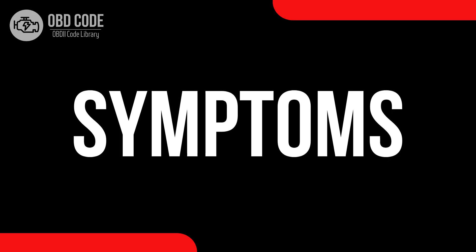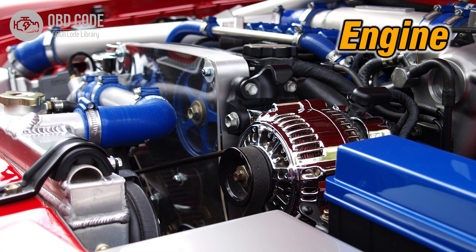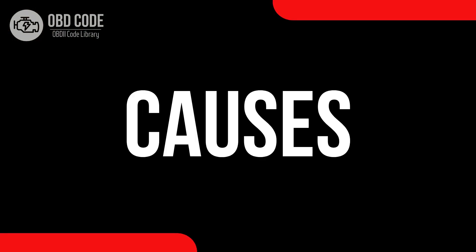Symptoms of code P0106: 1. Decreased engine performance. 2. Rough idling or stalling. 3. Reduced fuel efficiency.